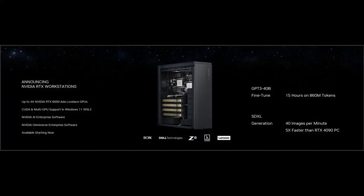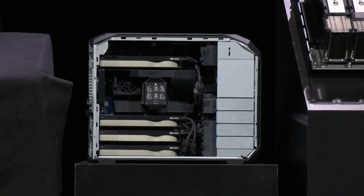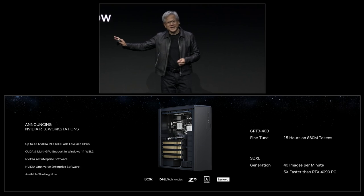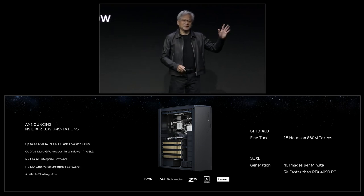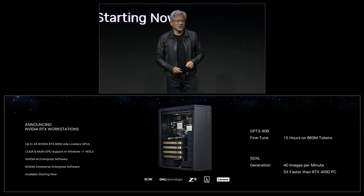You could fine-tune a GPT-3 40 billion parameter model in about 15 hours on nearly a billion tokens. So you could take your proprietary data, your curated data — maybe all of your PDFs — fine-tune this model before you prompt it and ask it questions. It produces answers in seconds, not minutes like some of the services that are out there.